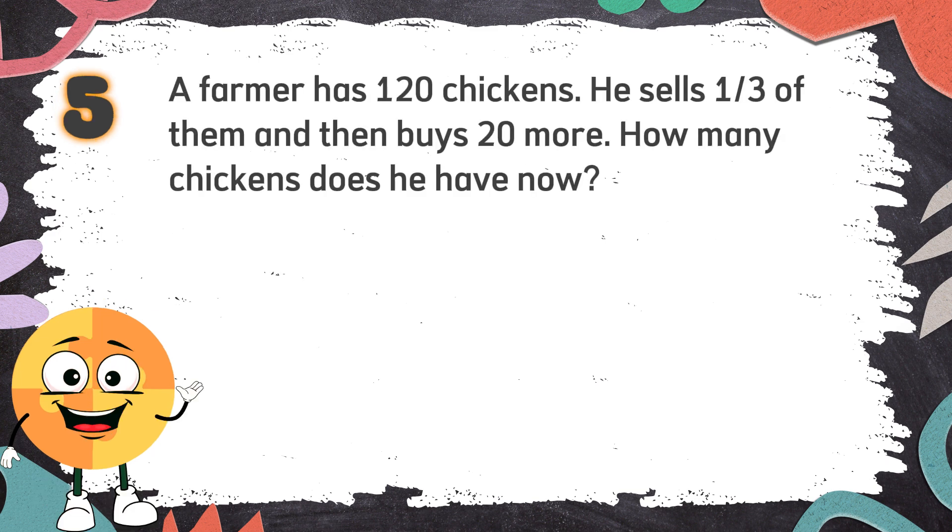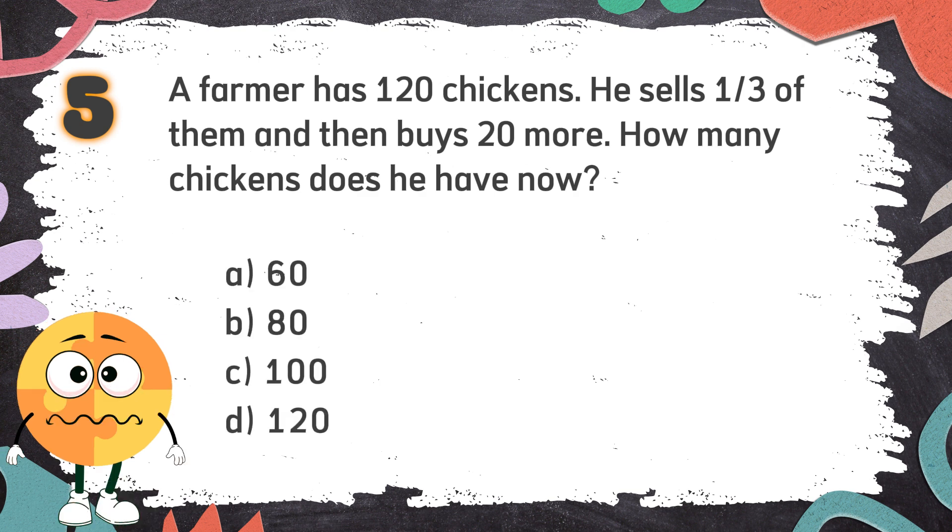Number 5: A farmer has 120 chickens. He sells one-third of them and then buys 20 more. How many chickens does he have now? The choices are: A. 60  B. 80  C. 100  D. 120